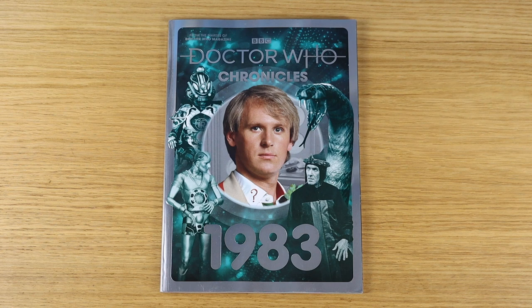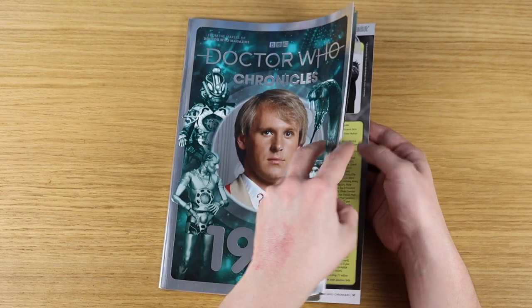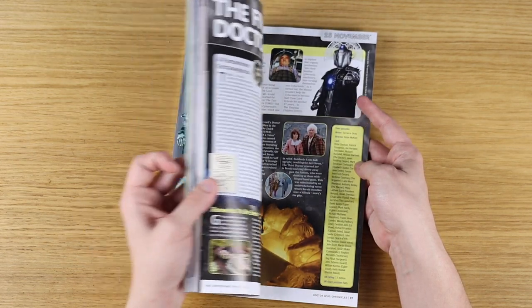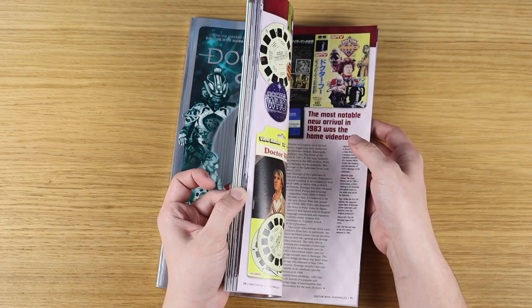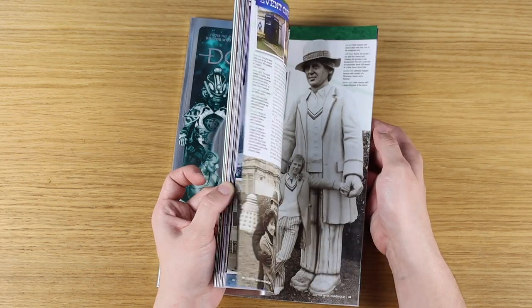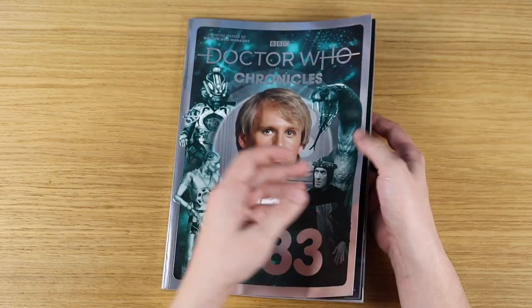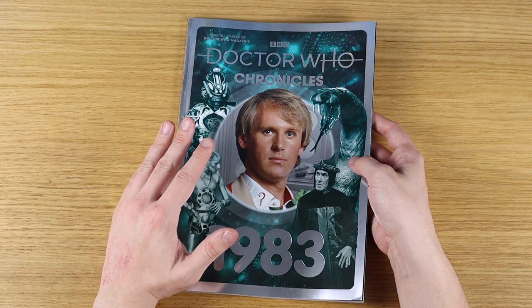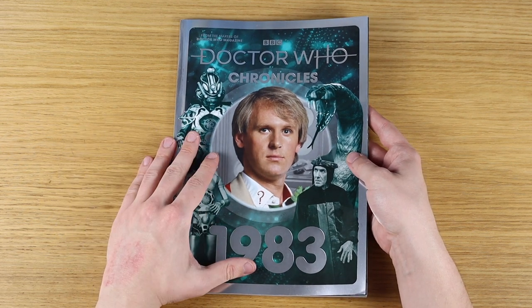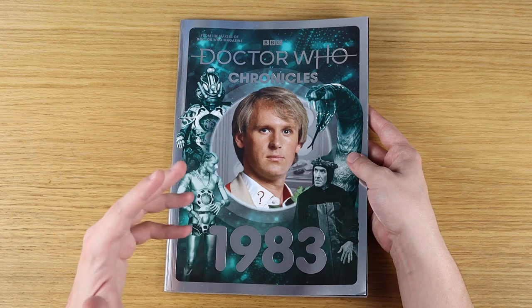And literally right there alongside it, I couldn't believe my eyes — they had Doctor Who Chronicles 1983, which I'd been looking for for so long. I haven't actually read this yet. Why is there a Cybermaster on that page? I guess it's to do with the plot of the Five Doctors and the draft script. Anyway, I've barely even flicked through this. It's something I was very keen to get, but now that I've got it I'm probably going to wait a bit before delving in, just to focus on Series 13 for the time being, and to really immerse myself in that era.